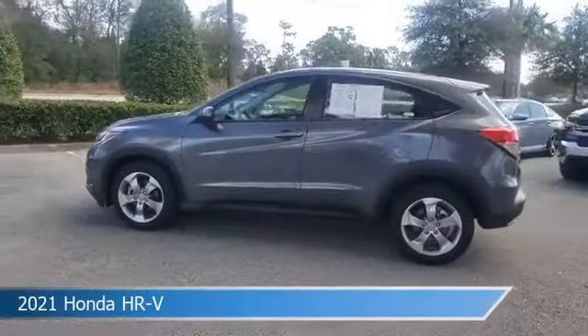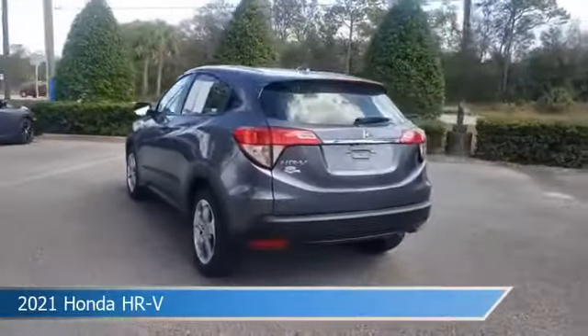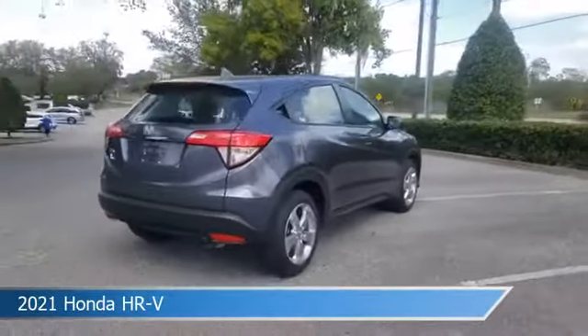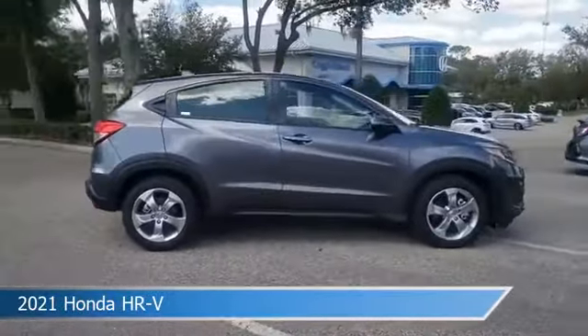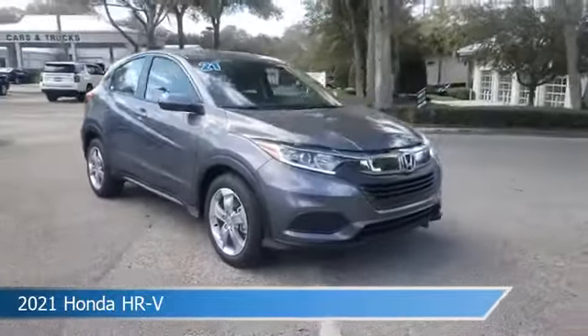Take a look at this 2021 Honda HR-V, equipped with a variable transmission in modern steel metallic. This car comes with some great features including anti-lock brakes, power outlet, audio controls on steering wheel, auxiliary input, and more. Come in and check it out today.